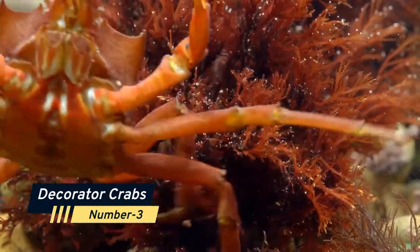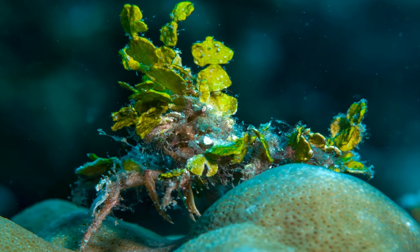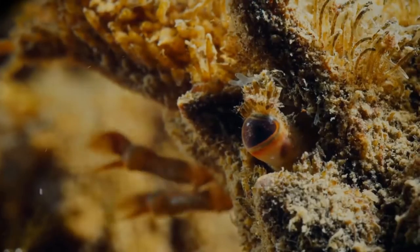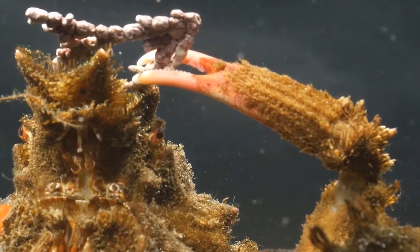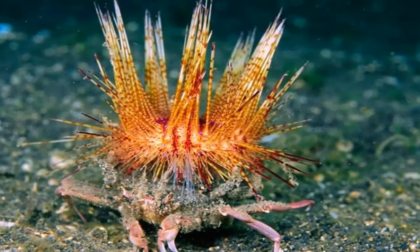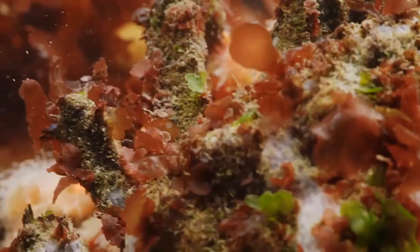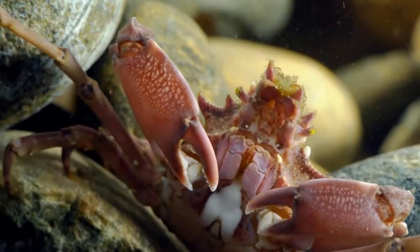Number 3: Decorator Crab. Decorator crabs are crabs of several types that utilize objects found in their surroundings to hide from or ward off predators. During the molting process, the decorator crab recycles its live ornaments — it takes the anemones, sponges, and other decorations from its previous shell and adorns its new shell with them. They adorn themselves by attaching primarily stationary creatures and plants to their body as camouflage, or to ward off predators if the attached species are unpleasant. Unlike other crabs, they choose decorations that make them poisonous or unpalatable to consume.